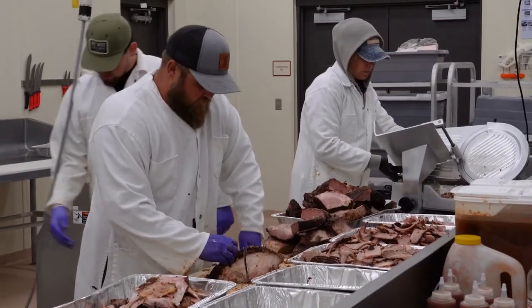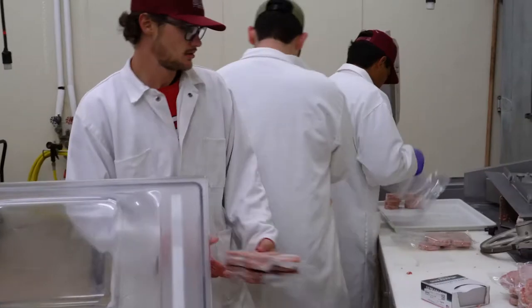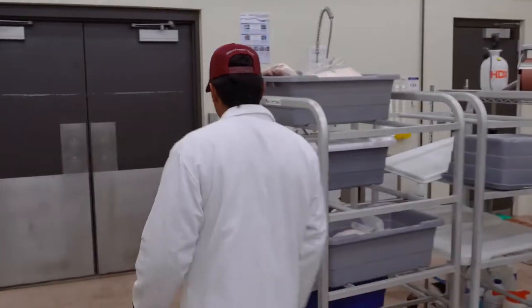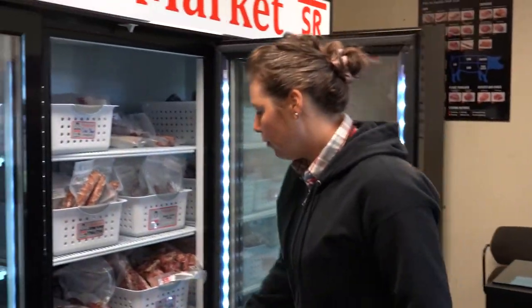The Sul Ross Meat Market is set up as a learning space for students. They are able to come in and be hands-on all the way through harvest and then into the retail end of it.